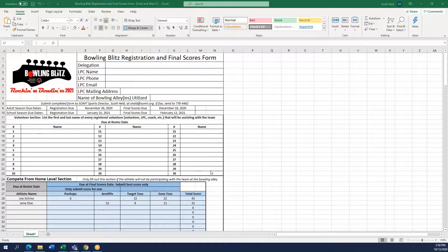The first thing you want to note is what date your teams have these forms due. In the middle of the document you can see there is a line for adult season due dates and a line for school season due dates — the day that the registrations are due and then the day that the final scores are due.